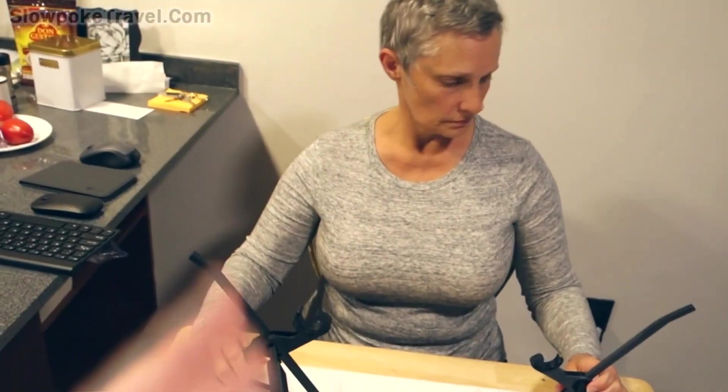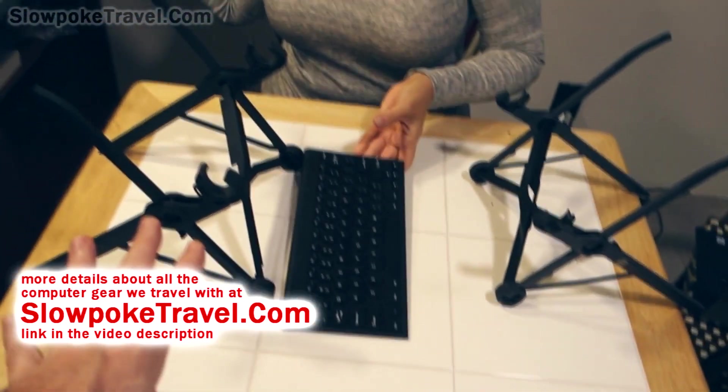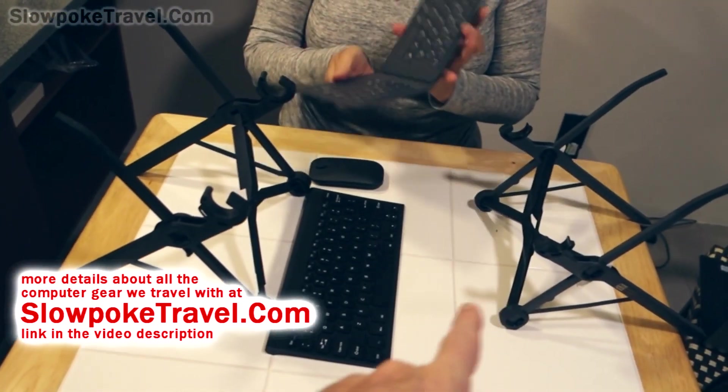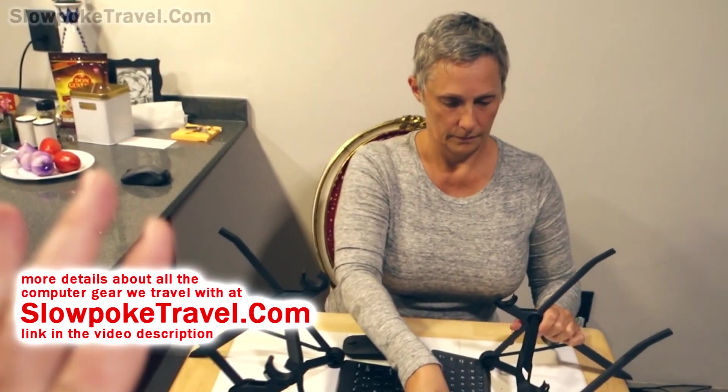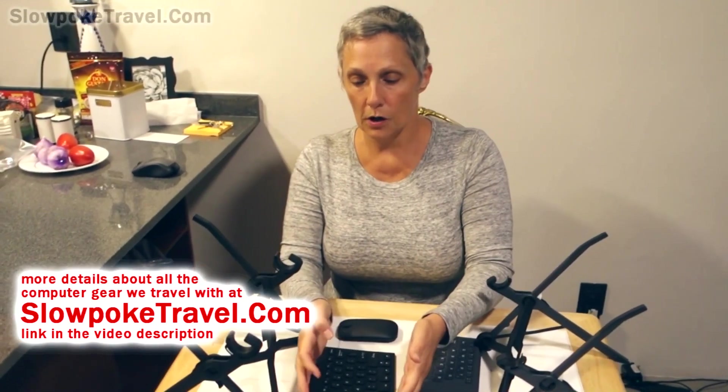The main benefit of these stands is ergonomics — you're not having your head bent over the whole time looking at your screen. That's the main reason for having one of these. If you're going to work on your computer all day you don't want your head bent down like this, so a stand really helps with that.